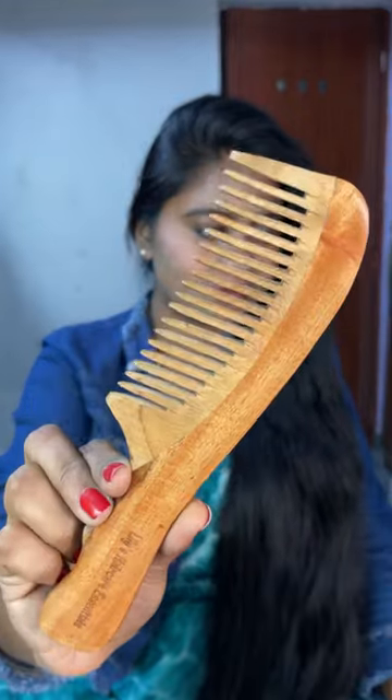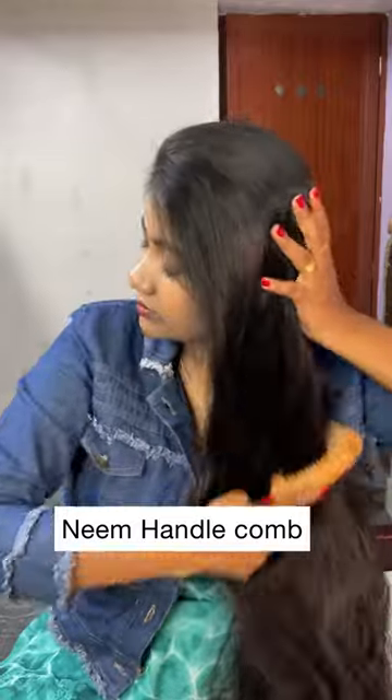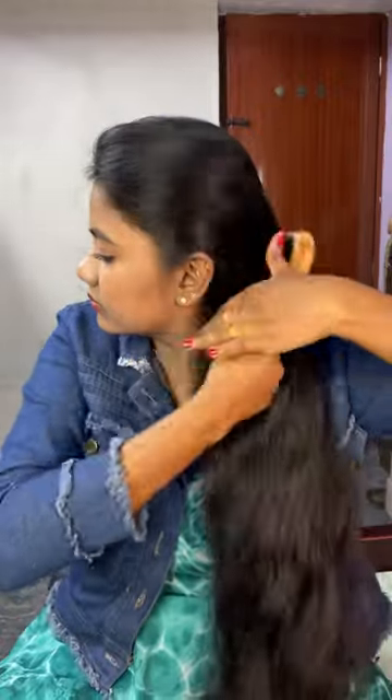Next is this neem wooden comb. It is very handy — you can carry it in your purse. This is also very good for detangling and it has a smooth finish.